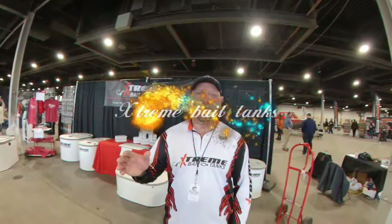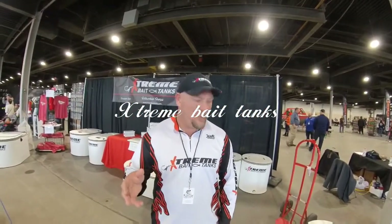Hi everybody, Chris Flores, Money River Catfishing. Come back next year - we'll get to see you. Extreme Bait Tanks here at the Catfish Conference 2020 here in Louisville, Kentucky, and we're going to do a little tank tour.